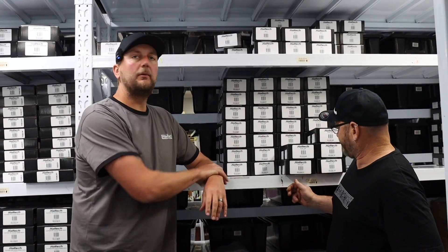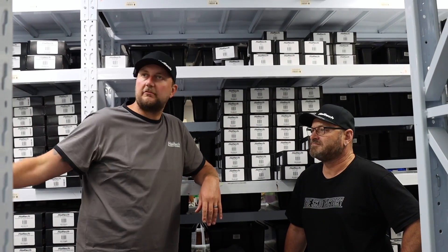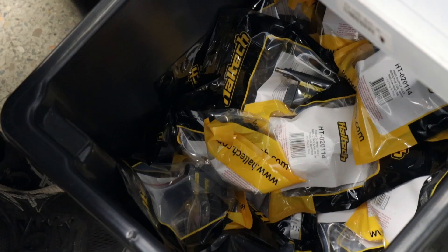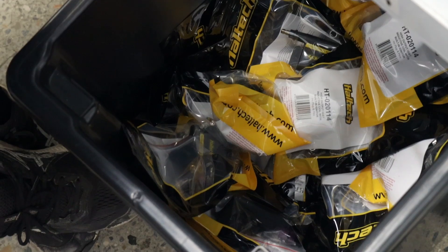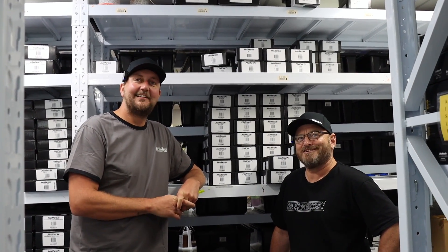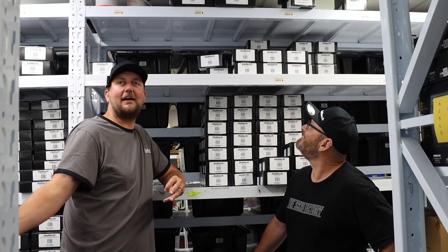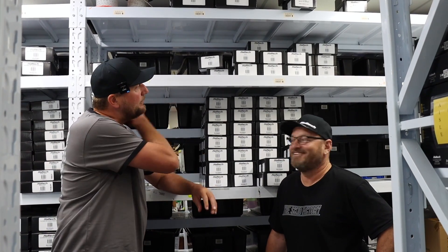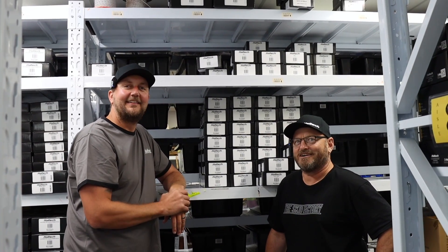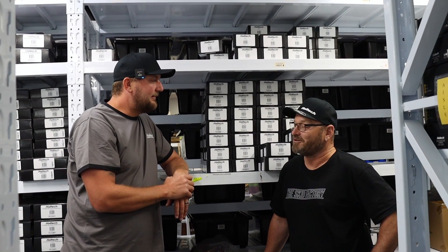Now we're in dispatch - once everything's finished quality control and has been retail packaged, this is it. If you order something, say an Elite 1500, it gets packaged right here and shipped out with a courier to you all over the world. So that's it - beginning to end, that's the whole process. It's normally a lot fuller than this, but we're here just after Black Friday so stock is pretty low at the moment.